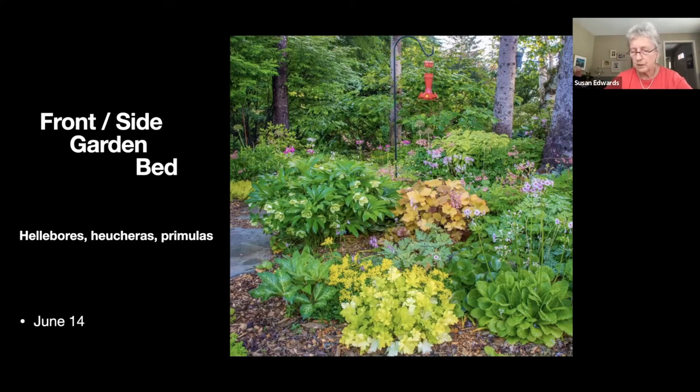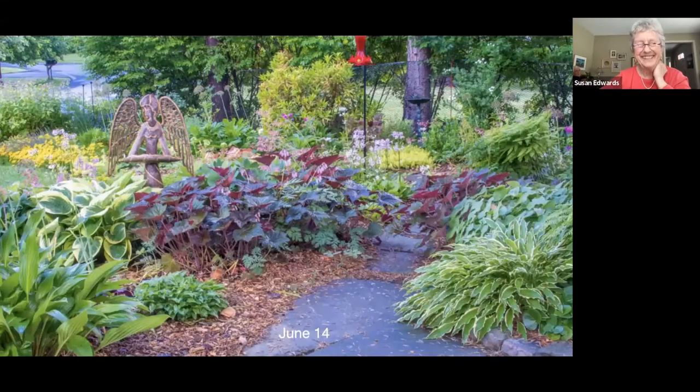This is one of the beds at the side of the house. For those who remember the spring show, the hellebores have finished and all the greenery's up, so this is quite colorful whether it's in flower or not. This is the same bed looking at it from the other side — I like different colors and textures.